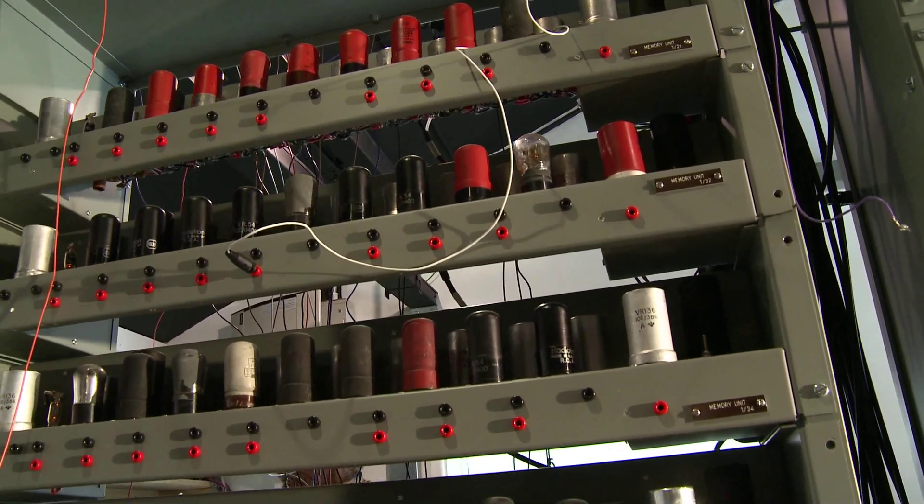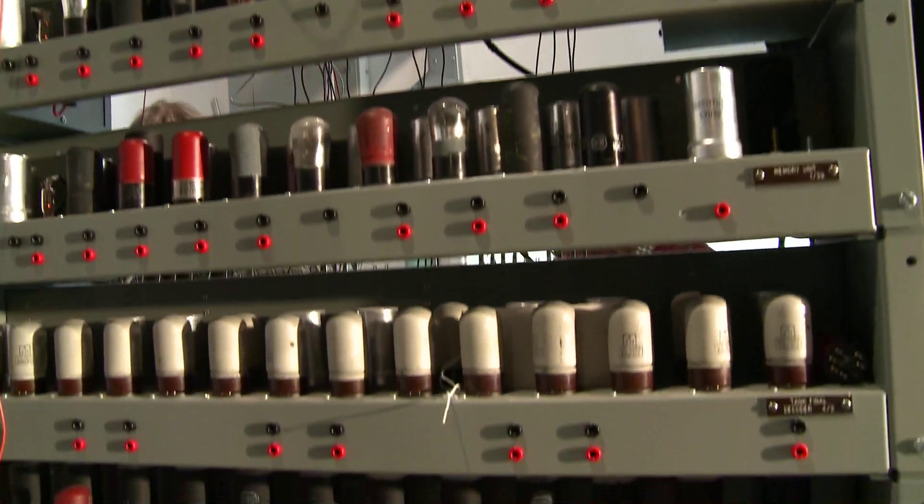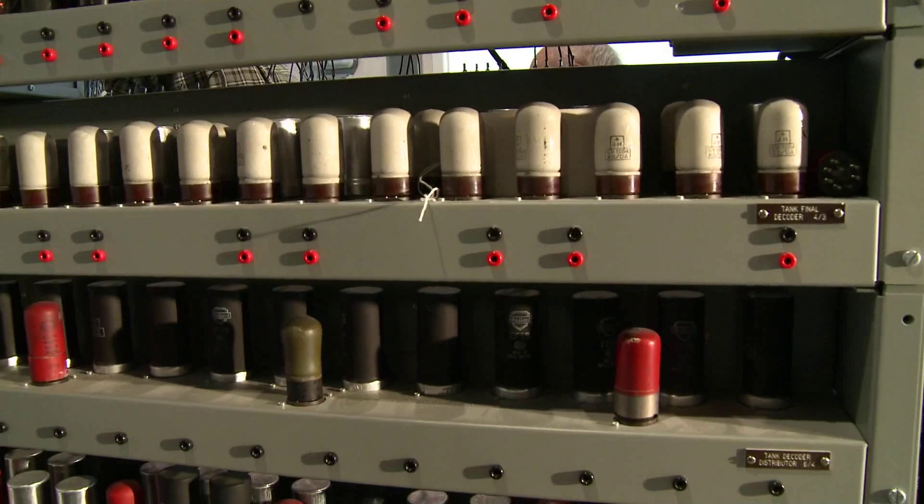The whole clock and digit pole system has to be working. We have to be able to read program orders out of the main store — so that is working. The mechanism called coincidence, which is the way the computer synchronizes with delay lines, has to be working. And a certain amount of main control has to be working to do the instruction fetch and decode. So that's where we restarted.